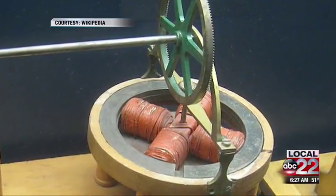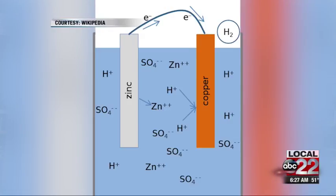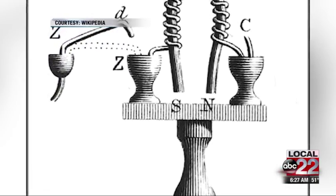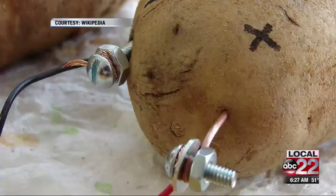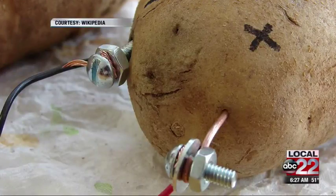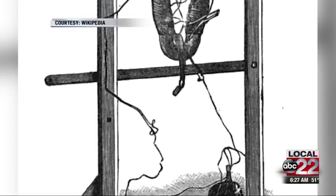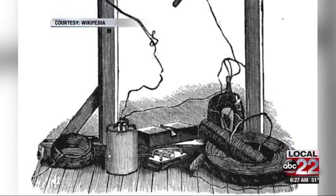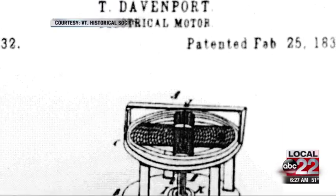An electromagnet at the time was a soft iron core with copper wire wrapped around it. It had one end with a copper probe and the other end a zinc probe that went into a galvanic battery — think potato batteries. He figured out that you could make a magnet that ran on this electricity created by the battery.